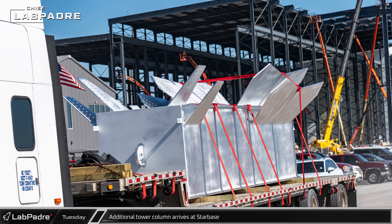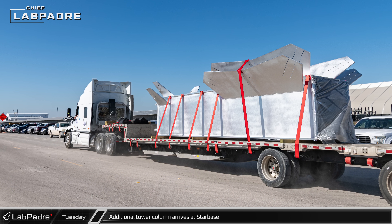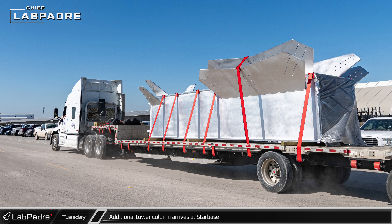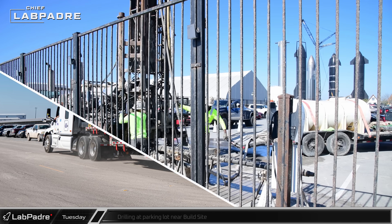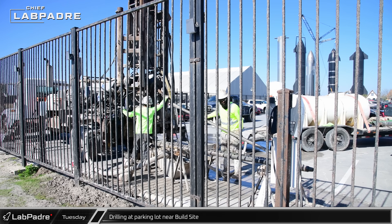Seen here is a particularly shiny tower segment being hauled down Highway 4. It's kind of hard to tell from here, but this could either be a brand new or freshly galvanized segment transported from Florida. Drilling work was underway at the parking lot between Remedios Avenue and the Stargate building, likely for gathering geotechnical data for future construction work.